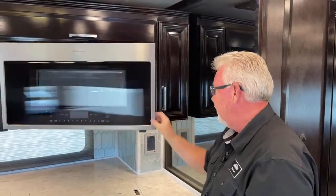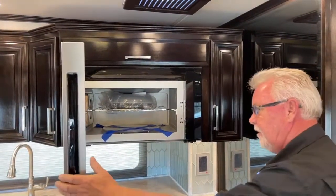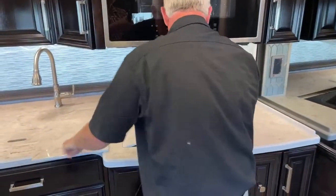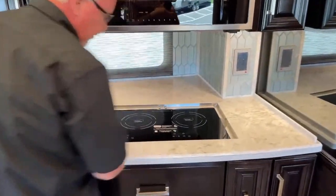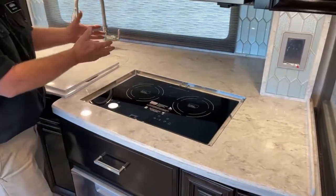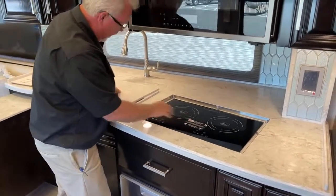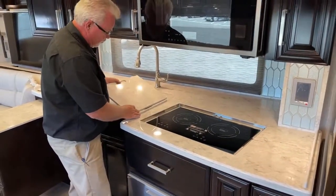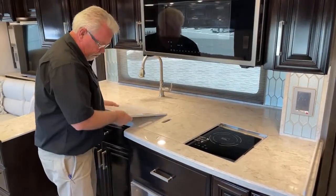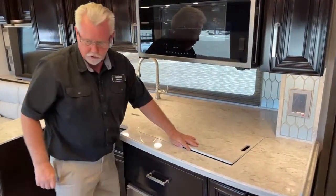Of course we have a convection microwave. Down below is our induction cook surface — one of the nice things about it is you can actually lift it out, unplug it, take it outside under your awning, and plug it in to cook outside. Anything that a magnet will stick to — cast iron and so forth — will work with this induction surface.